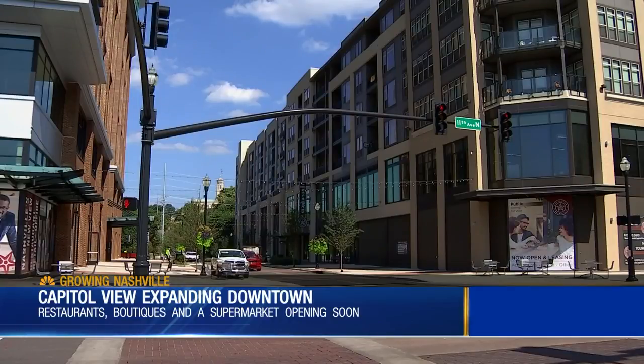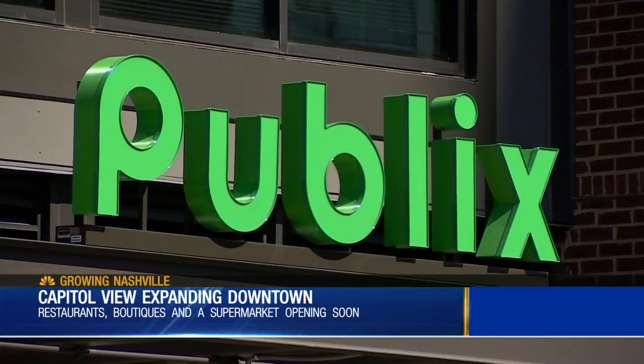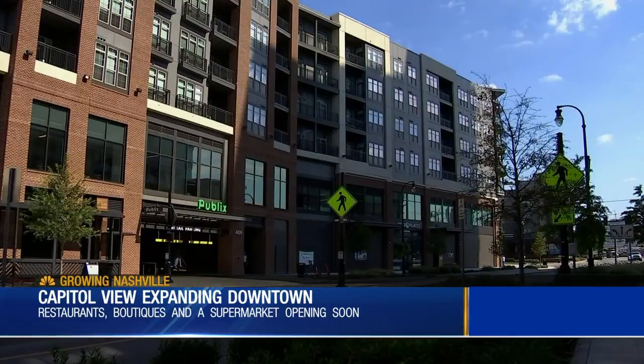I live at Capitol View, and I am so excited to have a grocery store right downstairs. Don't have to get wet when it's raining. Can drive in, park, get my groceries, and walk upstairs.